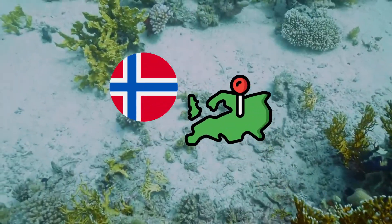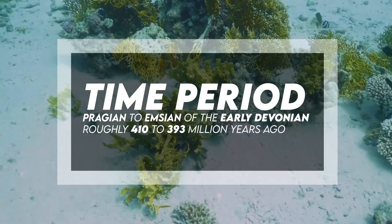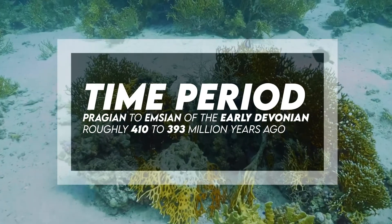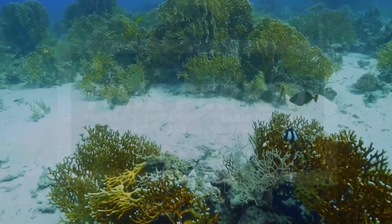It lived during the Pragian and Emsian of the Early Devonian, roughly 410 to 393 million years ago. Fossil representation includes numerous individuals.